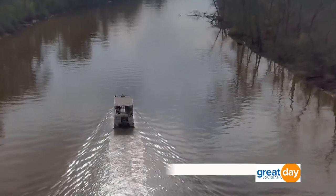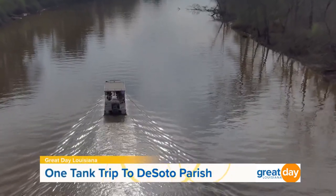This area is a part of Sportsman's Paradise, but it's also known as No Man's Land. And as you all just saw moments ago, there is a lot to do here in DeSoto Parish. We are so excited to head to our first location. We're going to dock this boat and go check out where we're headed.